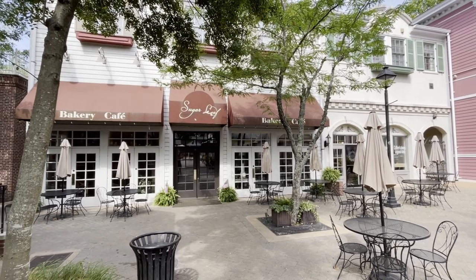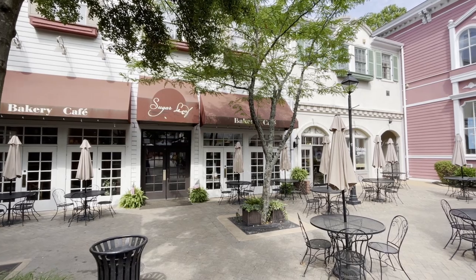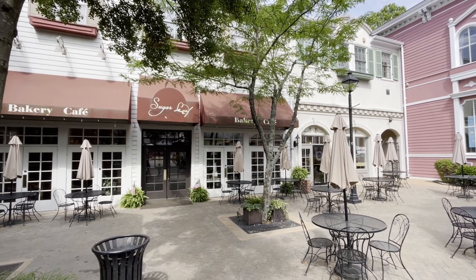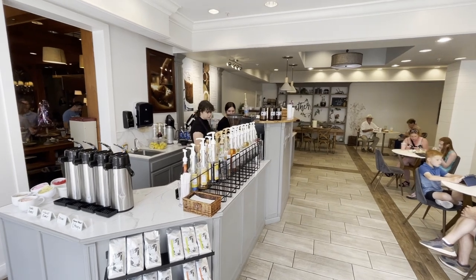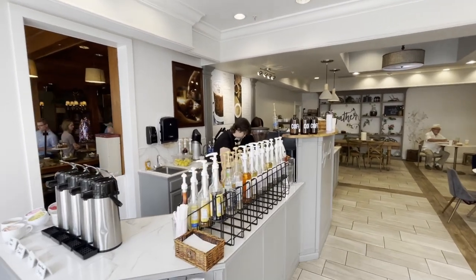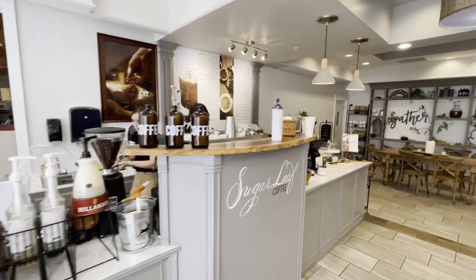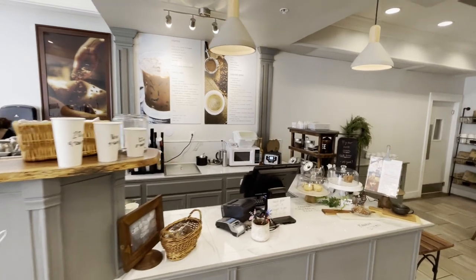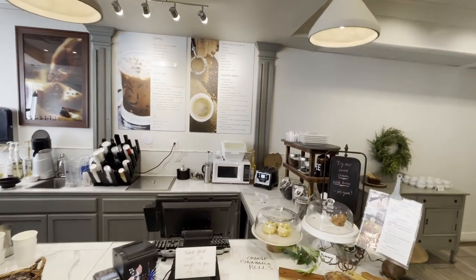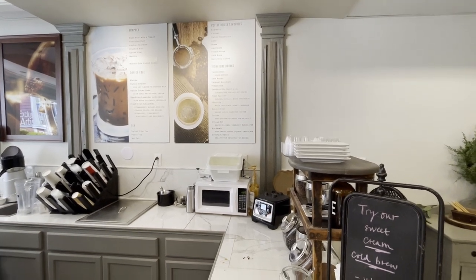Our first stop on this delightful coffee adventure is at one of our favorite local places. That's right, we are visiting Sugar Leaf Bakery and Cafe. When you enter the Sugar Leaf Coffee side of the cafe, you will notice the clean, elegantly chic decor and inviting atmosphere. There are plenty of tables and space to spread out, whether you're visiting with a group or want to set up your computer to get some work done.